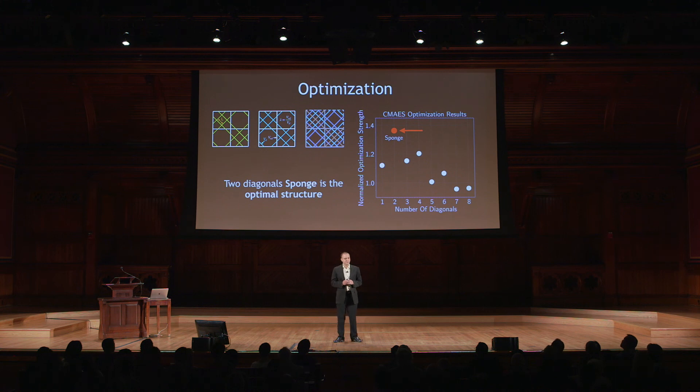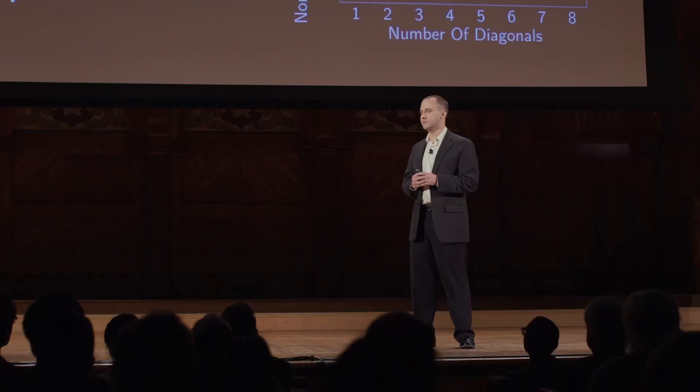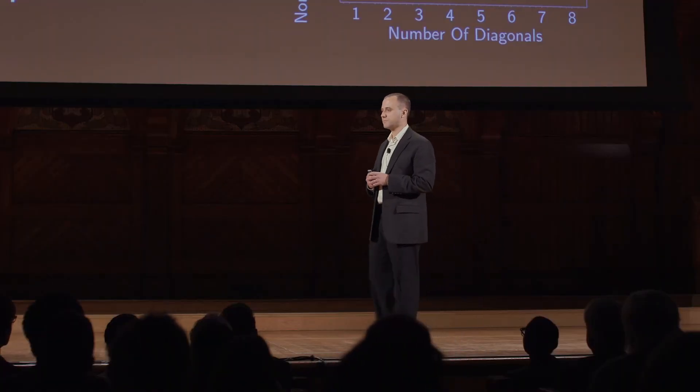Therefore, using this new sponge-inspired design, engineers all over will be able to sustainably construct taller buildings and longer bridges without having to use additional resources. These results demonstrate the power of biomimicry, and that we as humans are unbounded in thinking of a world of unexplored possibilities. And with that, I'd like to ask you to think about this: can we look elsewhere in nature and around us for inspiration to solve problems we don't even know we have? Thank you.